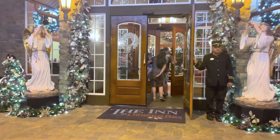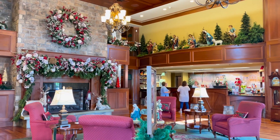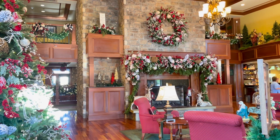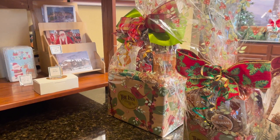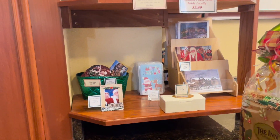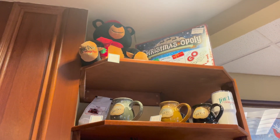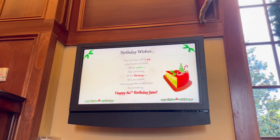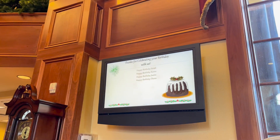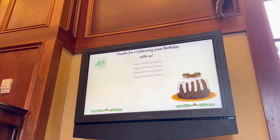Check-in for the Inn begins at 4 p.m., so we're going to head inside and check in for our stay. Once inside the lobby, you will instantly feel the Christmas spirit that can be felt throughout the hotel. Here at the front desk, they do have some little gift baskets you can buy for your party in your room, as well as some postcards and other things for sale. If you are celebrating a birthday or any sort of anniversary, they can actually put a little tribute to you and your party up on the TV, so be sure to tell them when you check in or make your reservation.